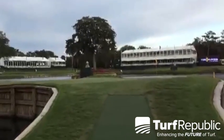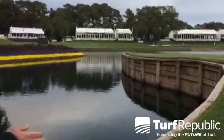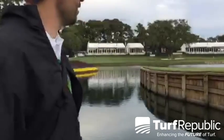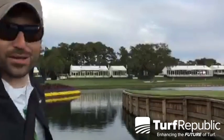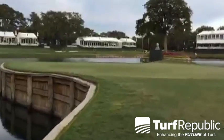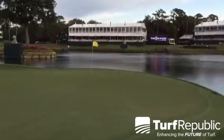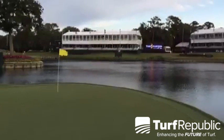One thing that was different this year — the first year they've ever done it — is around 17 green they put in a catwalk. They put a bridge out over the side of the green, and what that did is relieve quite a bit of pressure on the turf. I remember we used to have to change the turf out on the walkway here before the Players' Championship every year. Now there's actually no sod being put in. We used to put sod on the green itself because of how much wear it gets. Think about it — every group has four golfers and four caddies, and everybody wants to come out here and get a picture. We get a ton of foot traffic out on the island green.